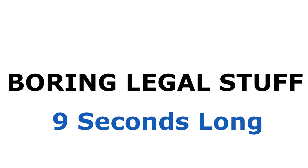A quick legal disclaimer: I'm not a financial advisor and this should not be taken as financial advice. Please consider talking to a financial advisor before making investment decisions.